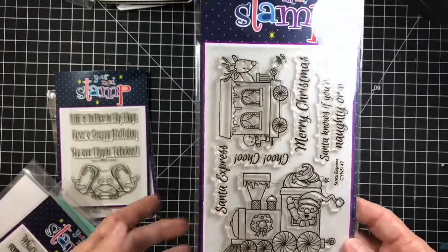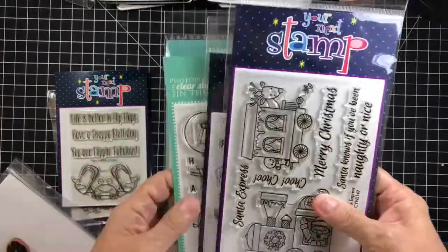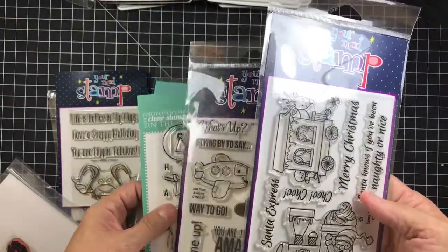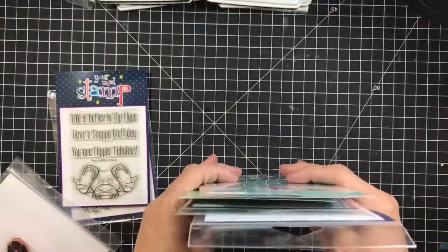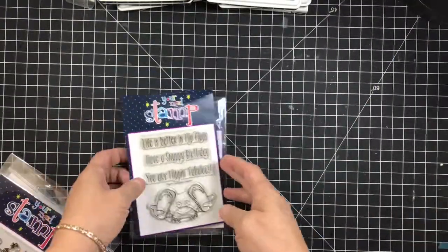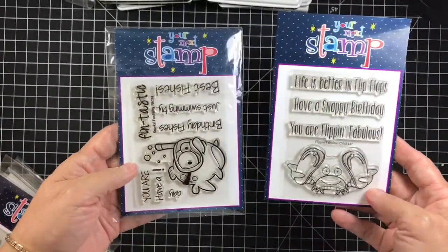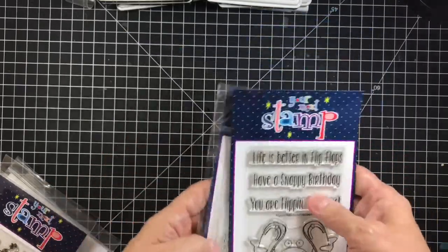Again, ten dollars plus two dollars shipping for any of these stamps. The shipping is the same whether you get one or two, so it's just ten dollars plus shipping. These two right here are going to be ten dollars for both of them, and that includes shipping — you'll get both of those.